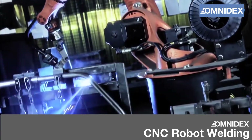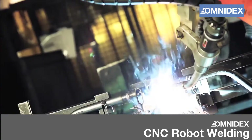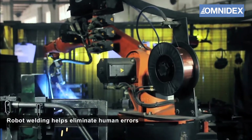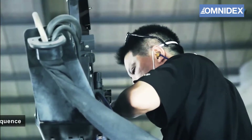Omnidex uses CNC robot welding machines to automate some of the aluminum and steel metal fabrication processes. These robots can perform welding work with extreme precision, reducing labor cost and eliminating human errors.